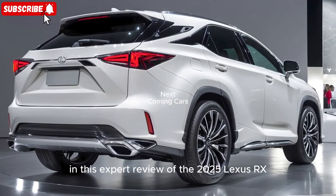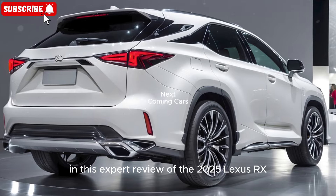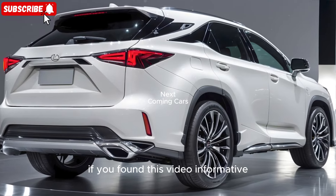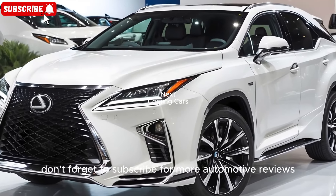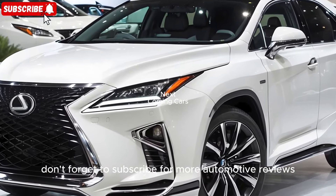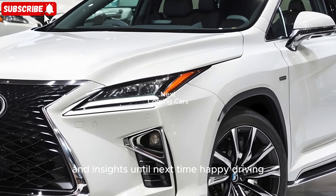Thank you for joining me in this expert review of the 2025 Lexus RX. If you found this video informative, please give it a thumbs up, leave a comment below with your thoughts, and don't forget to subscribe for more automotive reviews and insights. Until next time, happy driving!